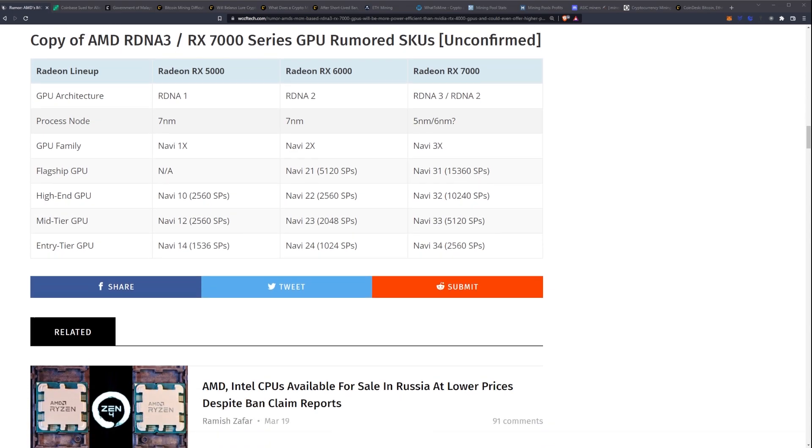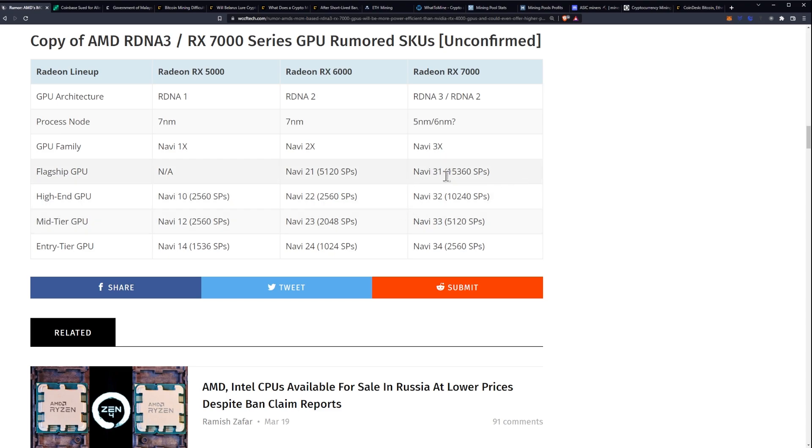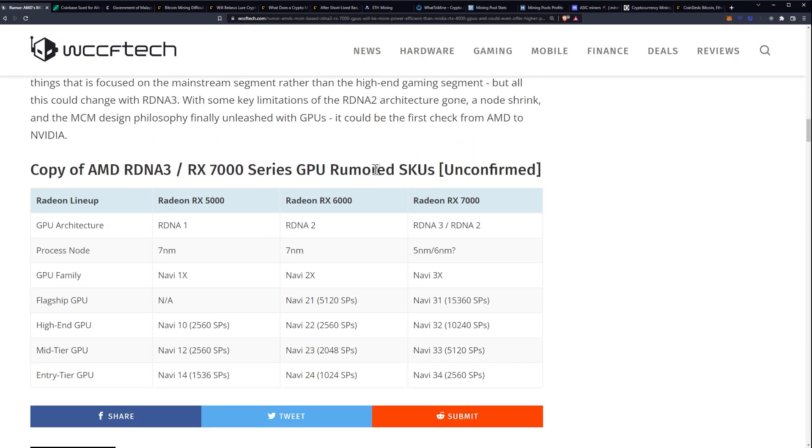Looking at the presumed GPU shader processor counts: the high-end tier could reach up to 10,240 SPs versus 2,560 on the 6000 series mid-tier, which is a big leap. And at the very top flagship, 15,360 SPs — which is basically three times the 5,120 on the RX 6900XT.